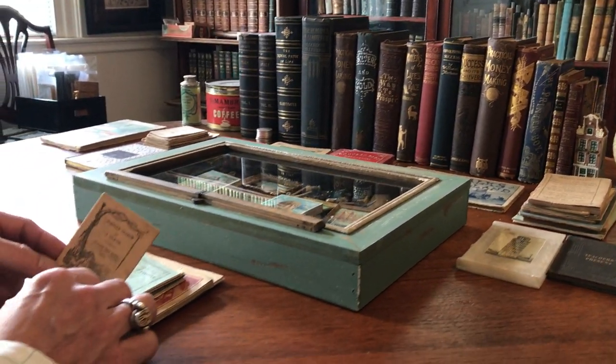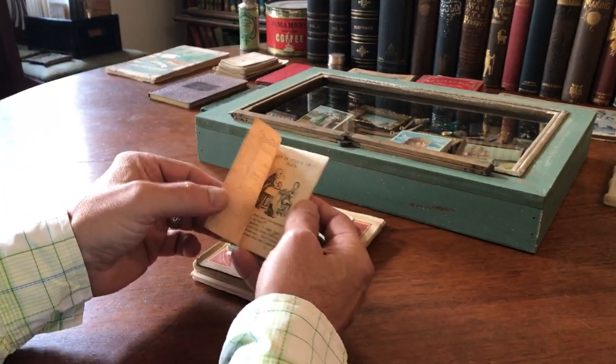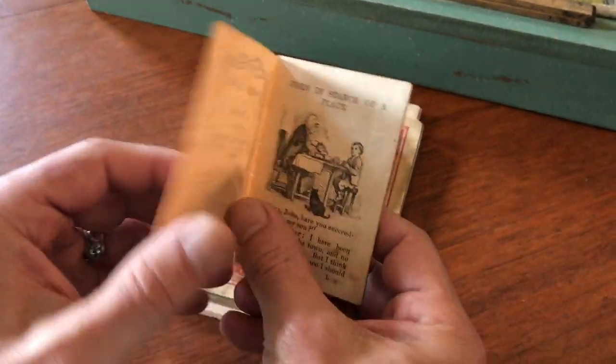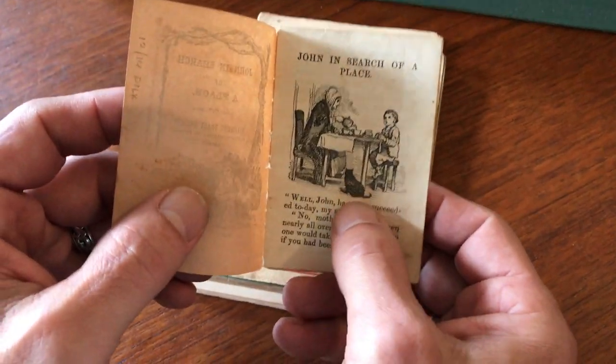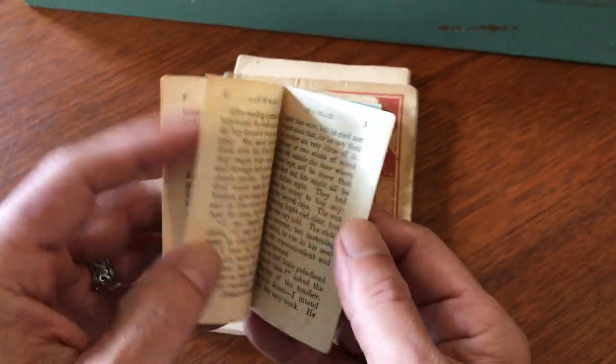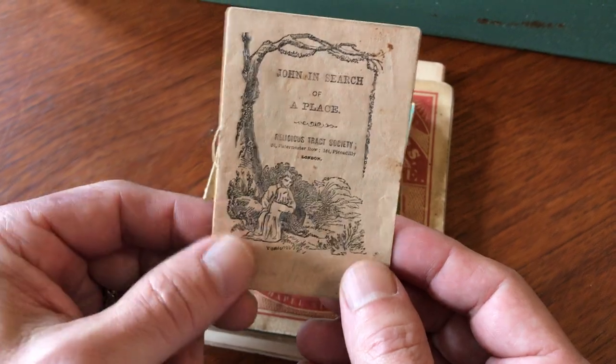We're going to look now at a small collection of mid-19th century American juvenile chapbooks. They all contain wood engravings and woodcuts. Here's one, for instance, of eating at a table with a cat in the foreground. This is a very simple, basic one.